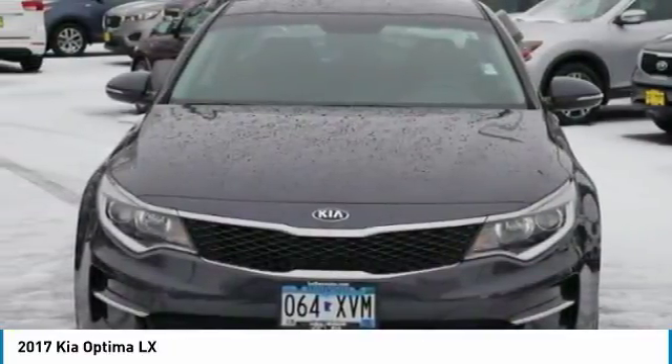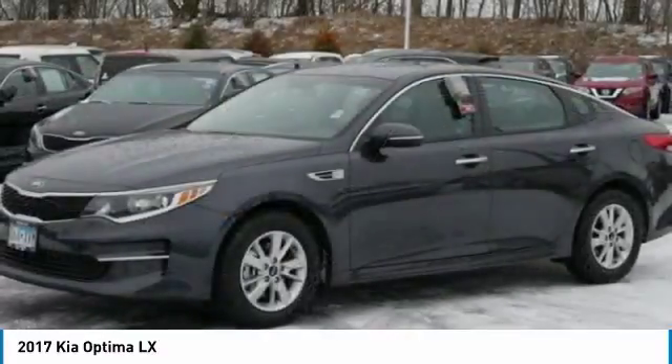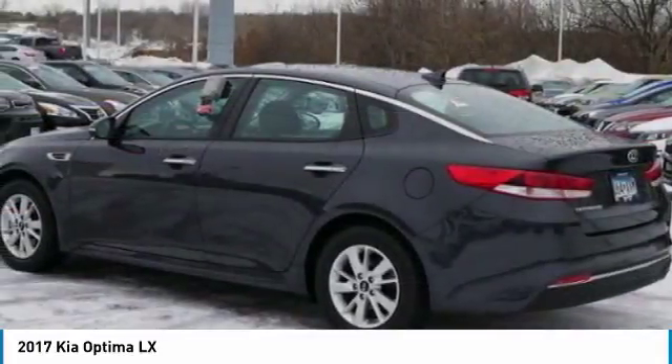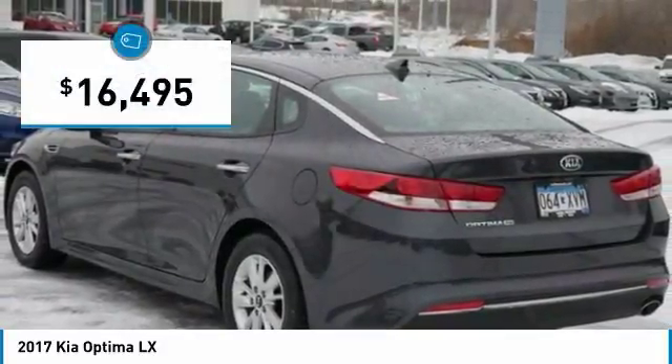The Optima features engine management systems like direct injection and turbocharging, which enhance performance without sacrificing fuel efficiency. Its smooth flowing lines speak a grace and style and offer a strong hint of European luxury, and it is priced below $20,000.